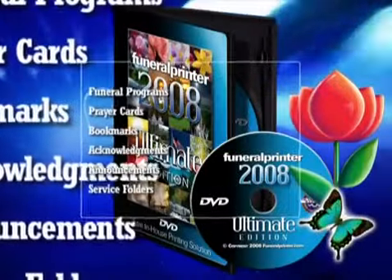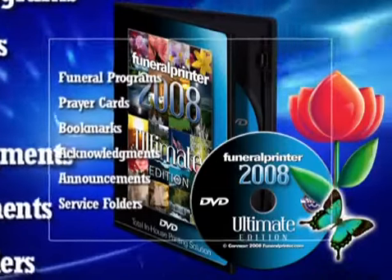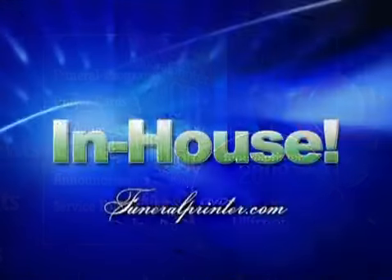Print full-color funeral programs, prayer cards, bookmarks, acknowledgements, announcements and service folders in-house.